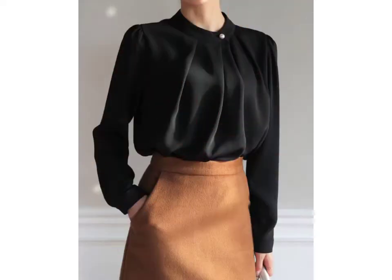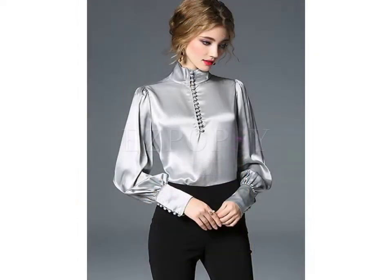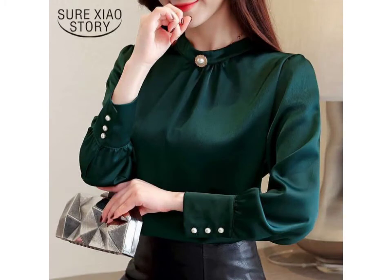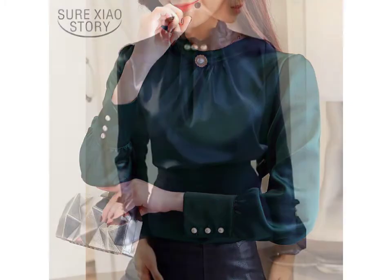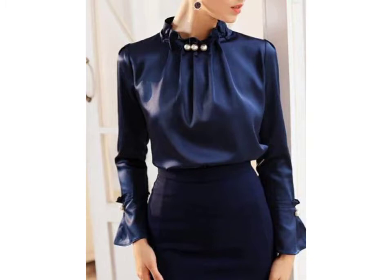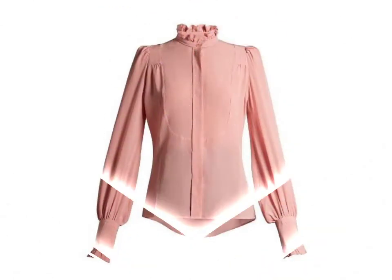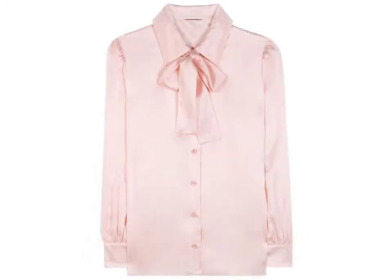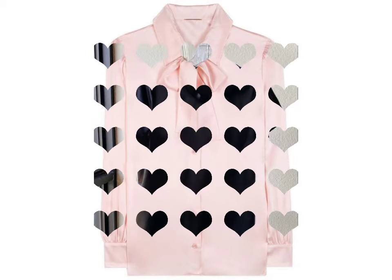I am showing you the best and trending designer 2021 designs. You can get ideas from my videos about color contrast. I hope you like my own designs. Friends, I must suggest you to please watch my video till the end and get design ideas. This video is for those ladies who love satin tops, blouses and shirts.